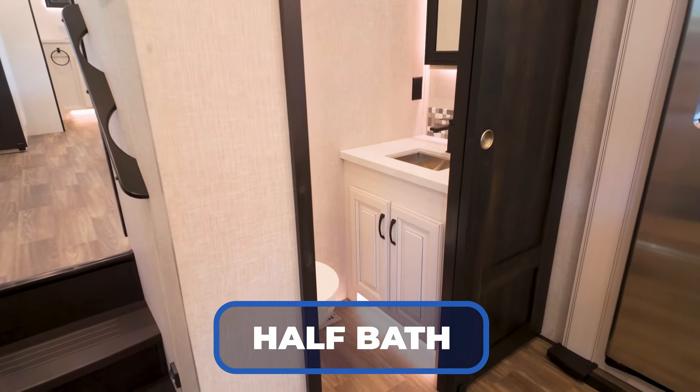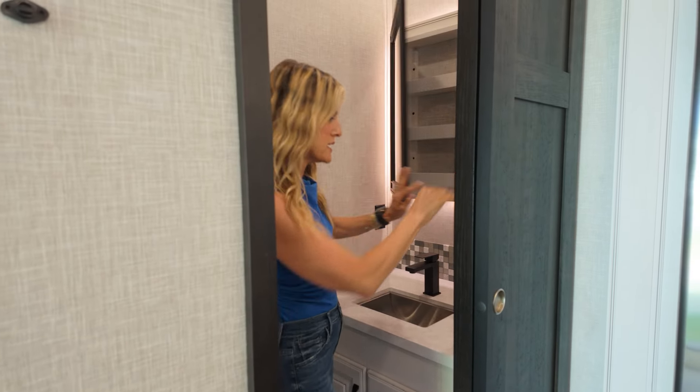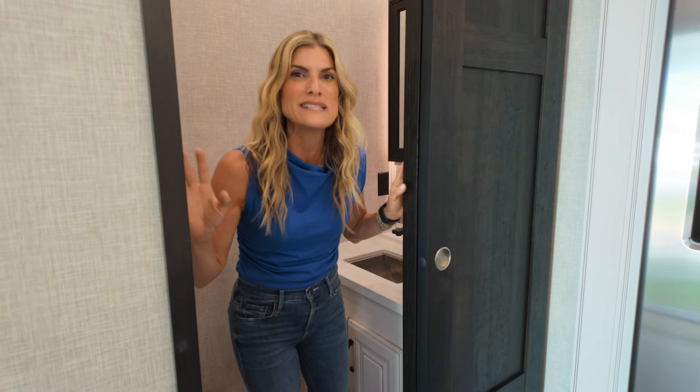I love this half bath option. Guests are over and they don't have to go all the way back into your primary bathroom. You've got a medicine cabinet, a towel rack, and I love that they put a real tile backsplash back here too. Undermount stainless sink. It's just great — it's how people are really living. Thank you Jayco, I love this North Point. Let's go look at our primary living.